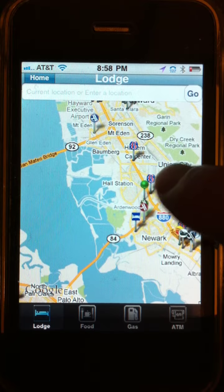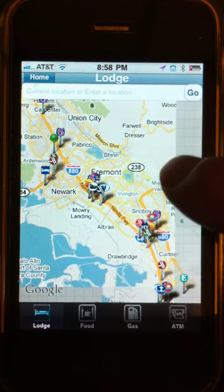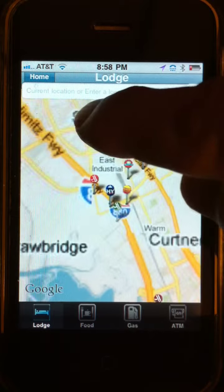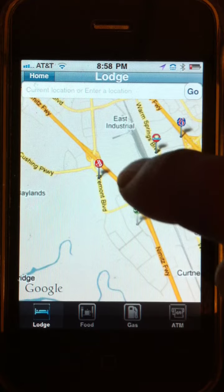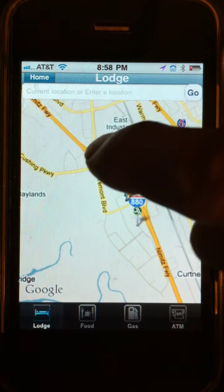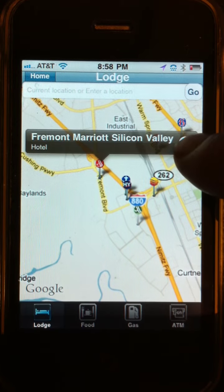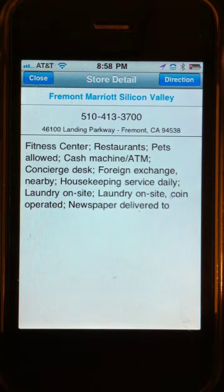The behavior of the maps is the same among all four categories. The pin shows your current location, it's based on Google Maps, and you can pan and zoom. Let me zoom in here and tap on one of these pins — that's a Hampton Inn, I'm not interested in that. Let me tap this other one.